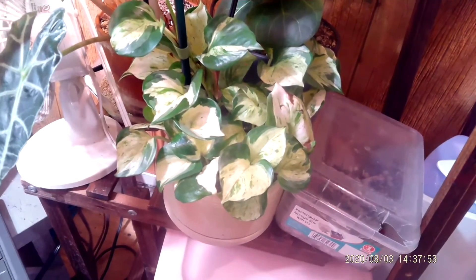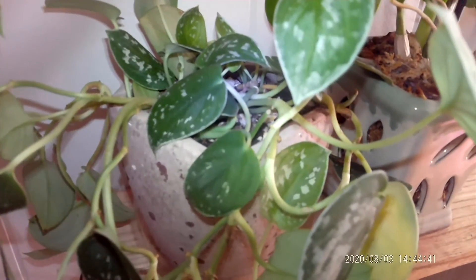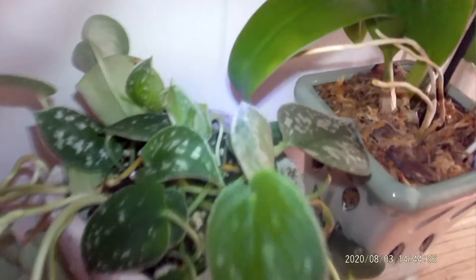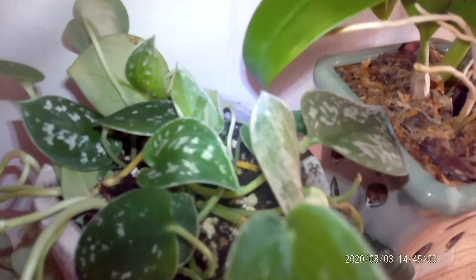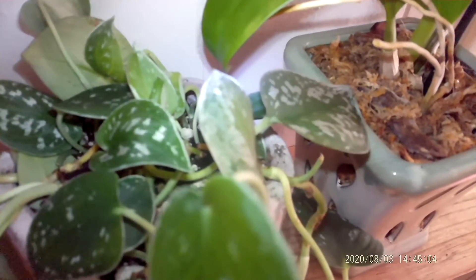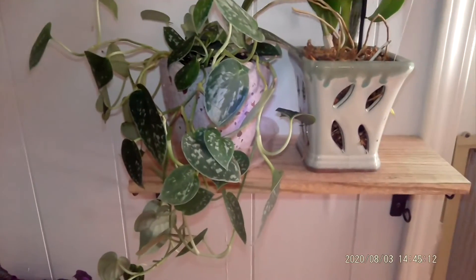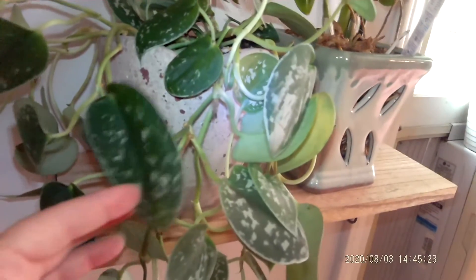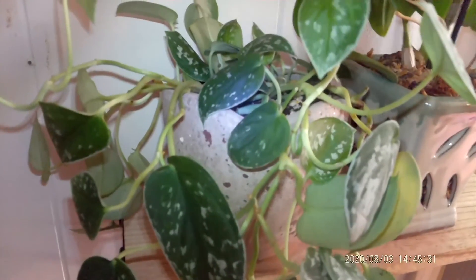The next July fave is definitely the scindapsus argyraeus. I did a whole video dedicated to him and how to make him look fuller on the top by cutting and putting the propagations back in the top. They're taking well, and he is now on my new shelves in my living room in a beautiful cement pot that I got from Lowe's. He looks so pretty.